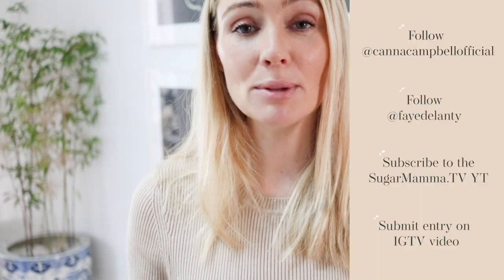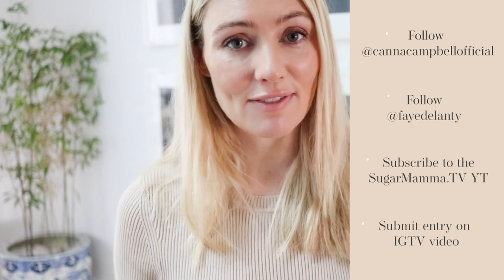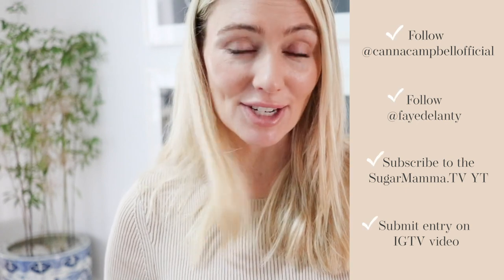I'm now going to share with you these five outfits. Make sure you're subscribed to this YouTube channel, following me on Kanna Campbell Official, and of course at Faye Delante. The moment you see my IGTV video go live, you can enter the draw to win one of these five outfits. Alright everyone, ciao!